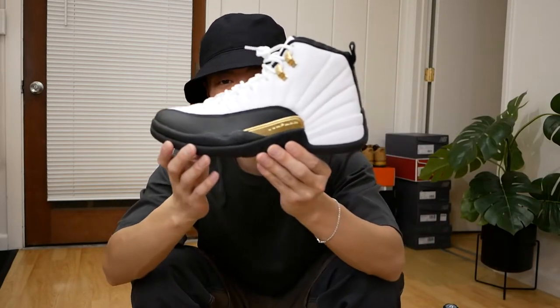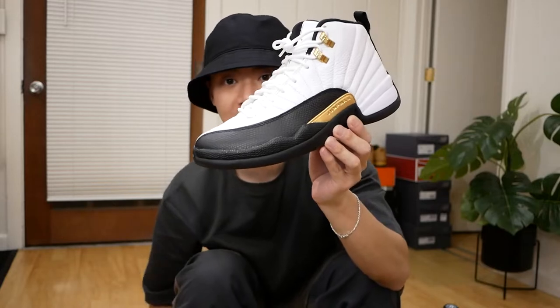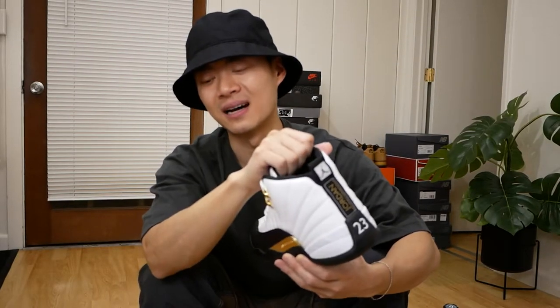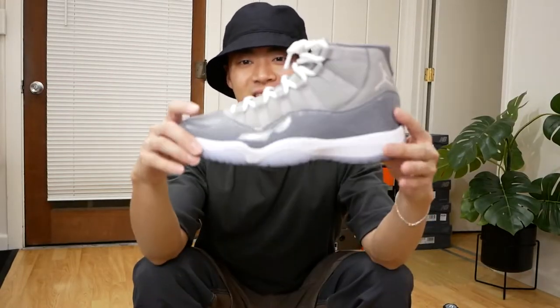Up next, Jordan 12s in the Royalty re-release — basically Jordan 12 Taxis. I love this pair just because I had a pair of the Taxi retros back in high school and unfortunately sold those to pay for some video games or an Xbox. Really happy to actually get a Taxi 12 back in my collection.